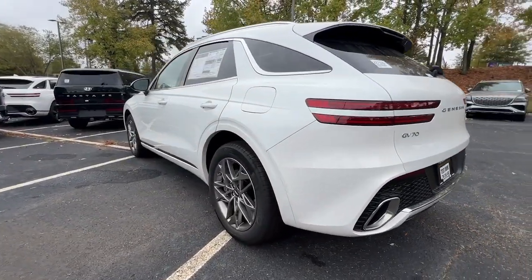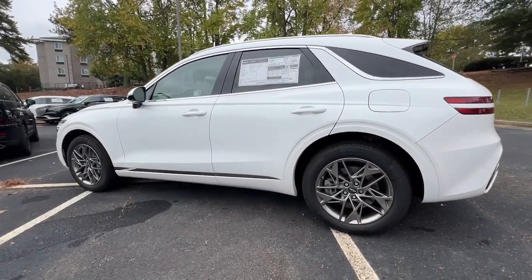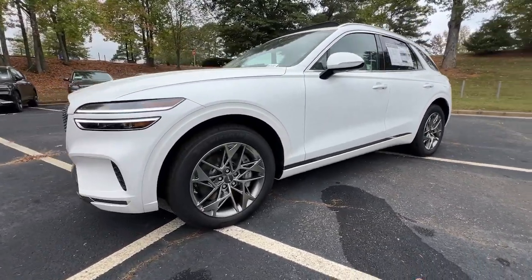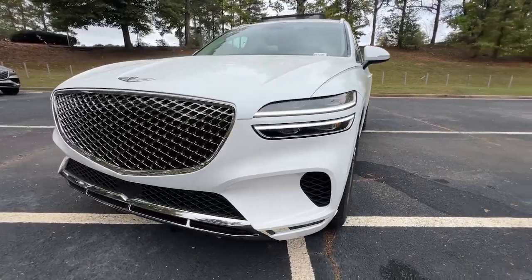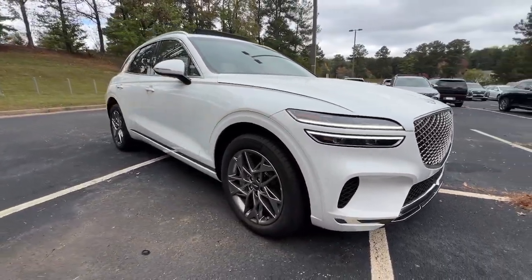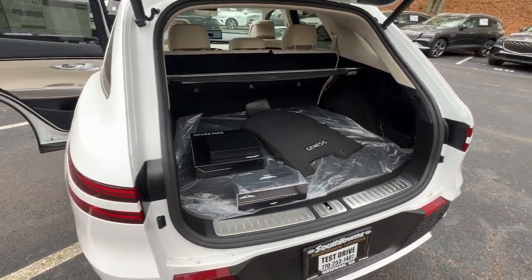The following are some of this vehicle's highlighted options: Apple CarPlay and/or Android Auto, Navigation system, Keyless entry, Satellite radio, Power liftgate, Backup camera, Heated mirrors, Power passenger seat, Dual zone AC, and Power driver seat.